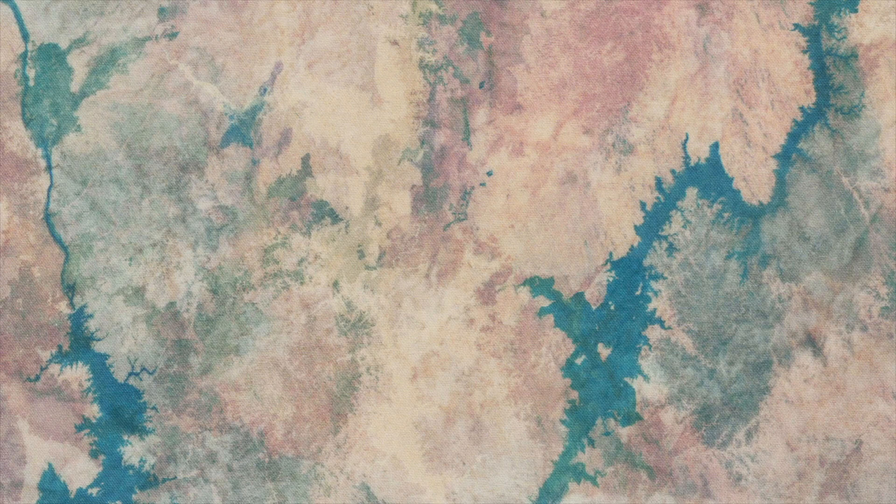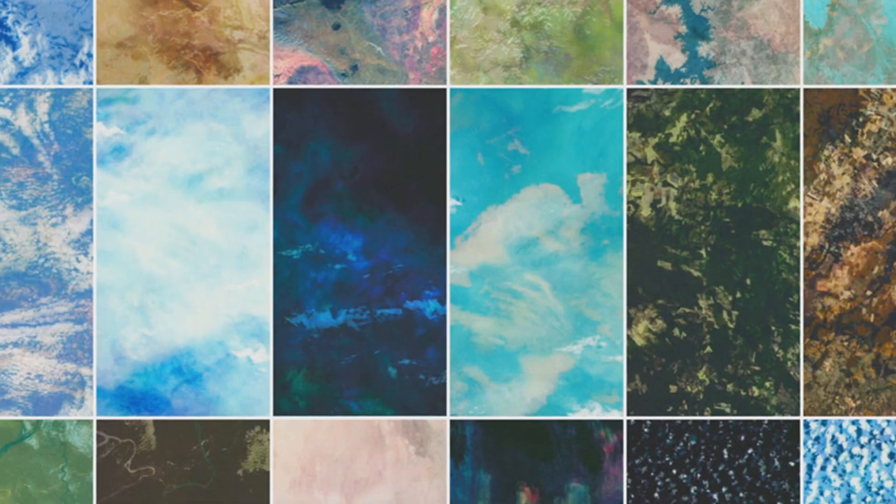We called this line Earth Views. It was just really a lot of fun and so rewarding to be able to share all those pictures that I took in that medium.